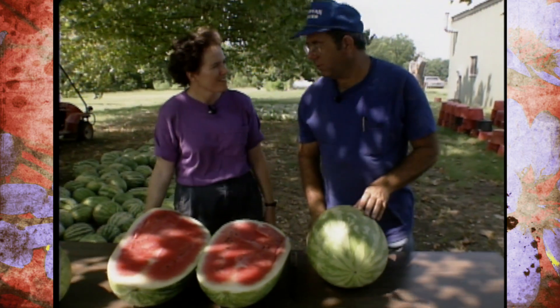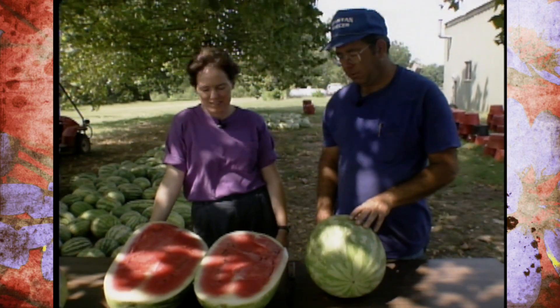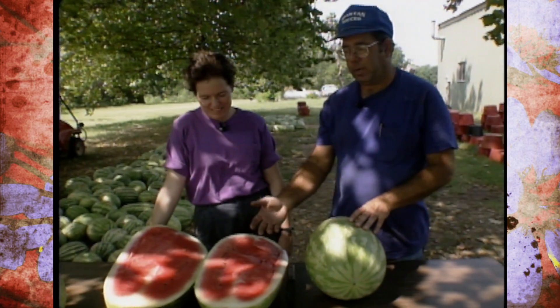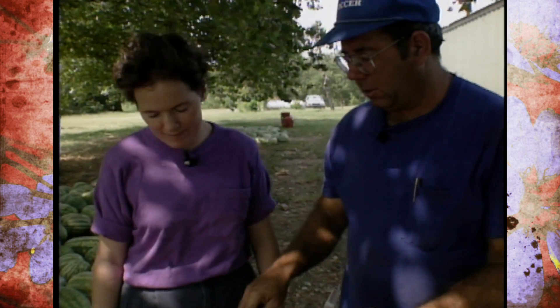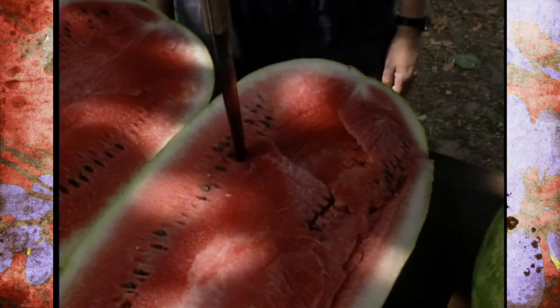Yield data is one of the things we look at. So that's weight? Right. We'll harvest and weigh the various melons. We cut them open and evaluate the internal characteristics — color, flavor, taste. A measure that would tell you something other than just what you look at and think about it would be how sweet it is.